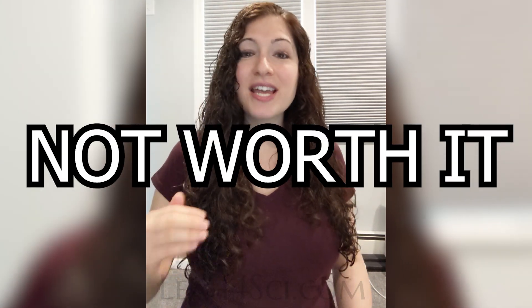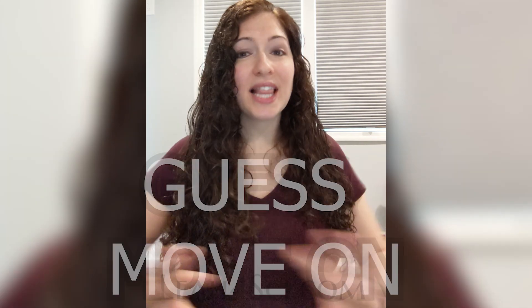Tip number one: the 30-second rule. This is your last resort tip and the one you probably don't want to hear, but if you are going to waste time on a question and not get to easier questions at the end, this question is not worth it. So if you see a math question that scares you, just guess and move on. Let it go.